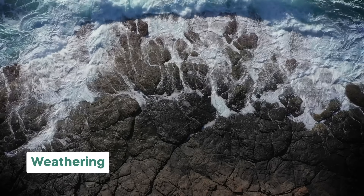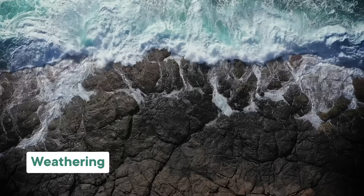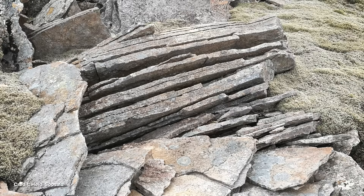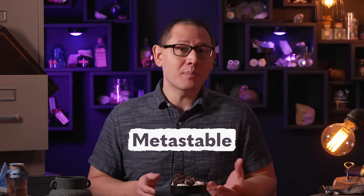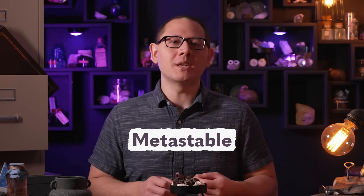Essentially, what's going on here is weathering — a process we more often associate with breaking things down than making anything new. But weathering exposes rocks to water and oxygen, which they likely won't have seen while they were forming inside the crust. The minerals in these rocks are what's known as metastable, meaning that they're fine to hang out in the high-pressure conditions underground, but aren't built to withstand the environment up on the surface.